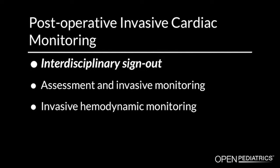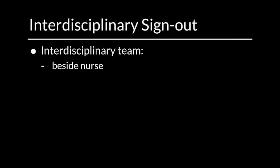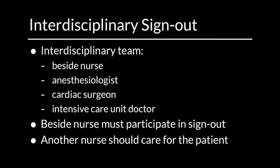Interdisciplinary sign-out. All team members should listen to the interdisciplinary postoperative report. The interdisciplinary team includes the bedside nurse, anesthesiologist, cardiac surgeon, and intensive care unit doctor. It is important that the bedside nurse participates in the sign-out report. Another nurse should care for the postoperative patient during this time.